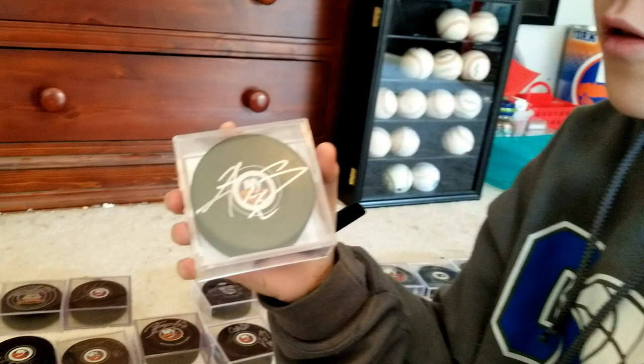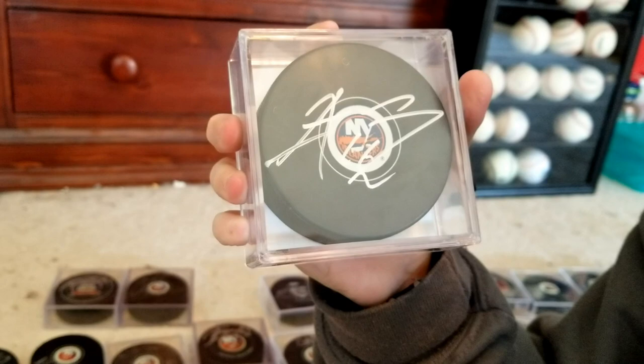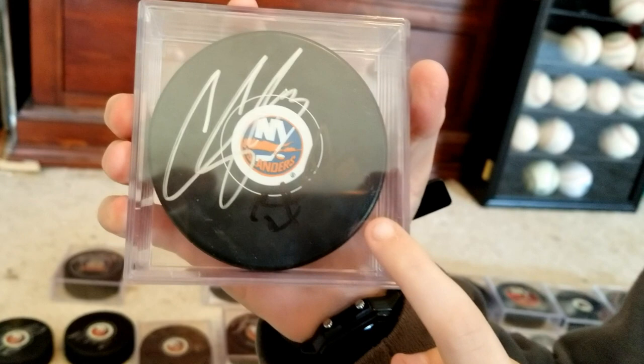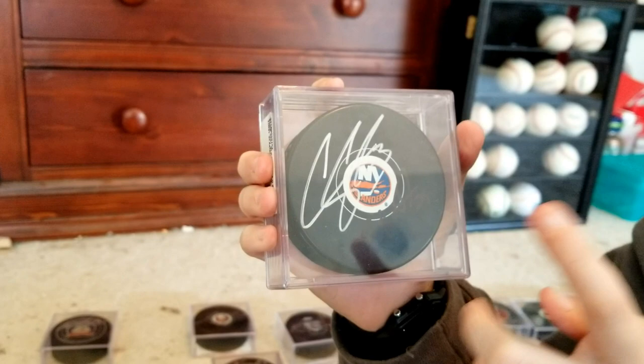I got this puck in Bridgeport and you'll see me getting it in a previous video, so make sure you go check those out. Right here we have Casey Cizikas, and it's hard to tell but there's Brock Nelson on that too. I got this in Bridgeport because they did bobblehead nights for the players, and the players did an autograph signing, so I was able to get Cizikas and Nelson.